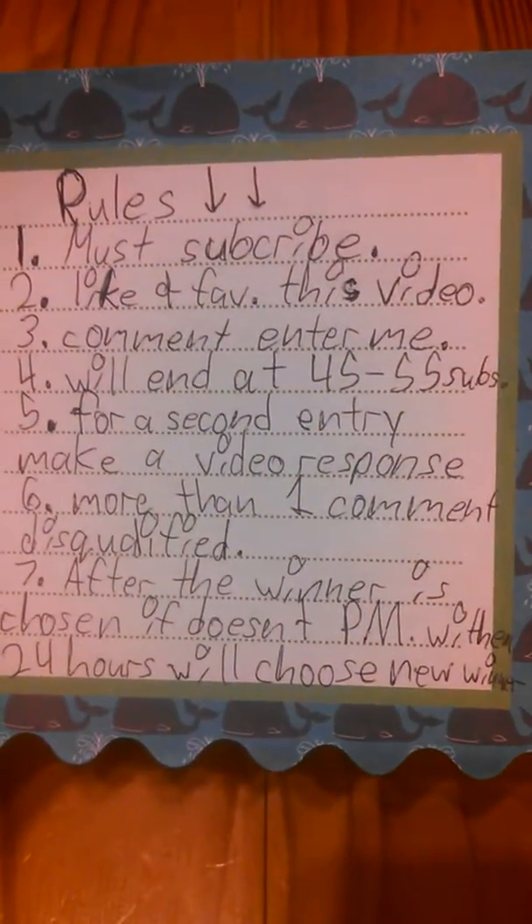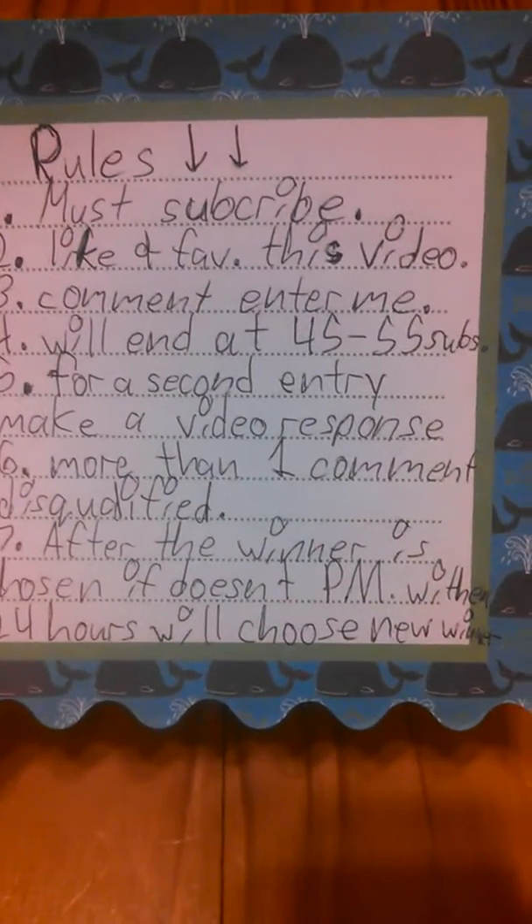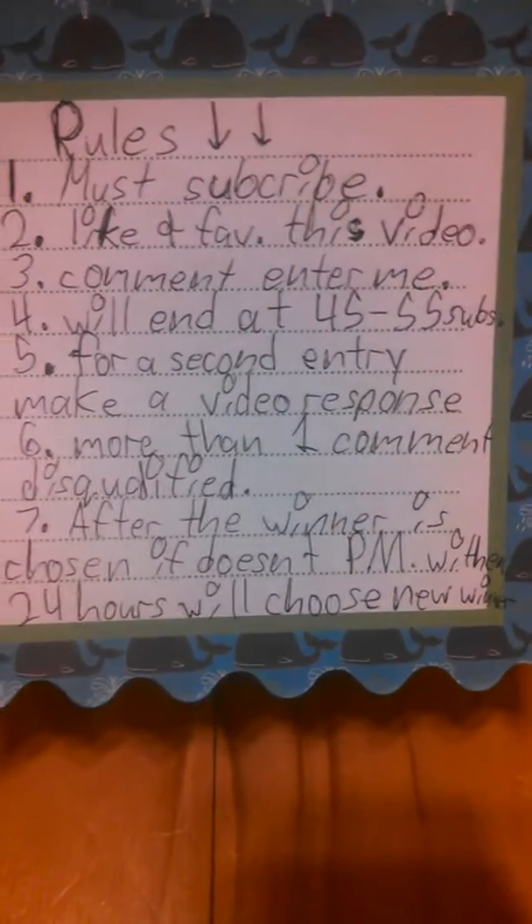Hello, my YouTubers! Today will be my first ever kawaii giveaway, so first I'm going to read you the rules. Rules: must subscribe, like, and fave this video, comment 'enter me'. Will end at 45 to 55 subs.